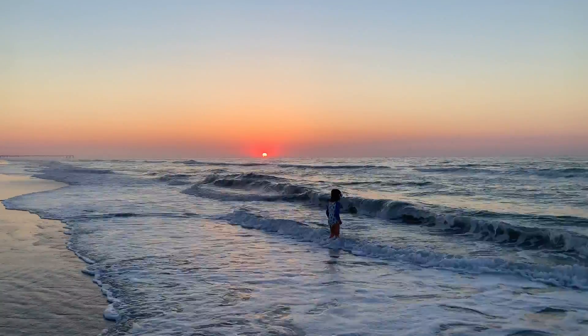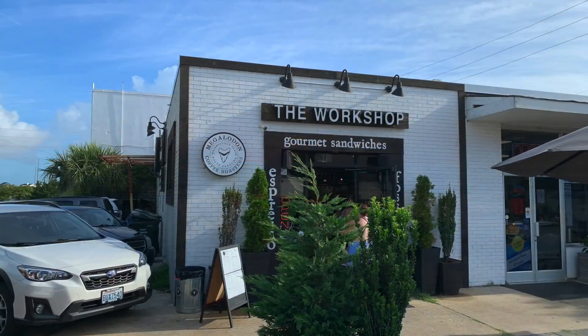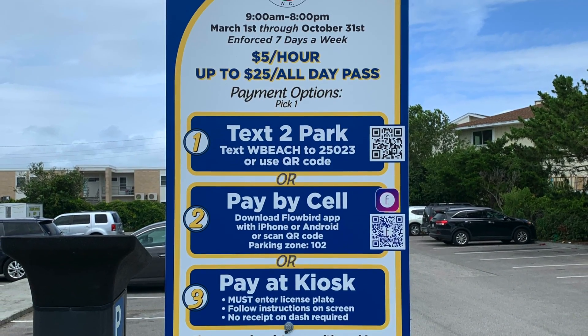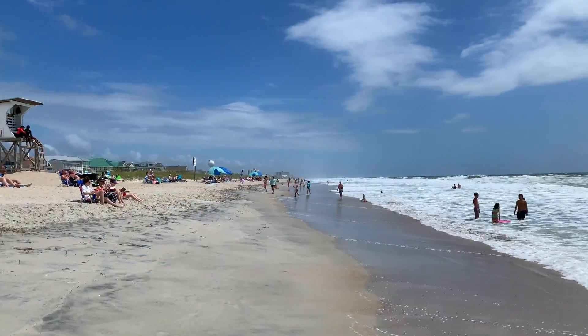Beat the crowds and catch a colorful sunrise over the ocean. You can find great coffee at the Workshop or Sunday's Cafe. Here's a tip: paid parking doesn't begin until 9 a.m. each day, but after 9 a.m., it's easy to pay using your smartphone.